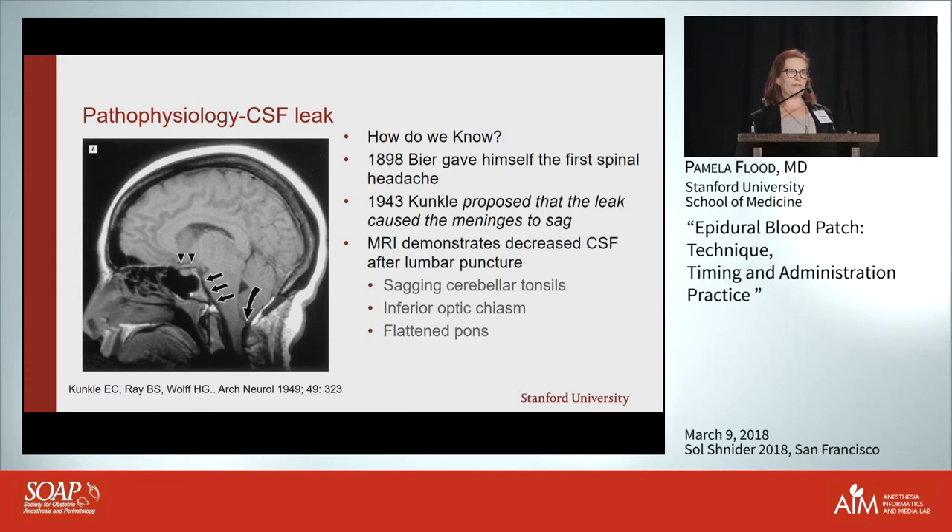How do we know this? It turns out Beer probably gave himself the first spinal headache when he did the first spinal — he and his assistant did it to each other and both ended up with prolonged spinal headaches. In 1943, Kunkel proposed that it was a leak and that the meninges were sagging, and it was later demonstrated on CT and MRI.